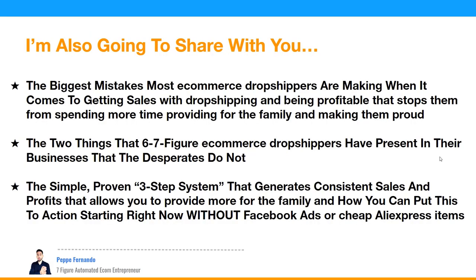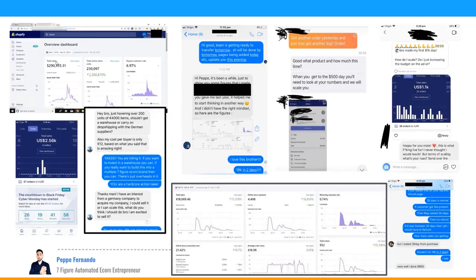I'm going to share the biggest mistakes most e-commerce dropshippers make when getting sales and being profitable, and the two things six and seven figure dropshippers have that others don't. I'll show a simple proven three-step system that generates consistent sales and profits — without Facebook ads or cheap AliExpress items. Here's our result: six figures in a single month, and students getting results as well. My biggest motivation was freedom to spend more time with my family and travel the world.